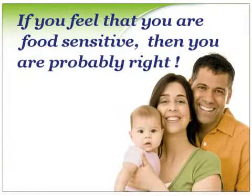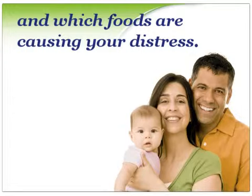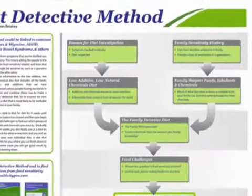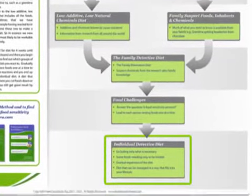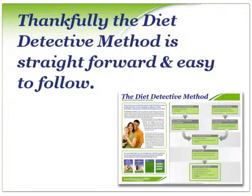If you feel that you're food-sensitive, then you're probably right. Joan has developed and refined the diet detective method to the point where it reveals the maximum effect diet can give you and which foods are causing your distress. The diet detective method is an essential key process and it's outlined in the diet detective method chart, which you can download as a useful reference. The diet detective method looks at all the additives and chemicals that cause reactions. Thankfully, the diet detective method is straightforward and easy to follow.